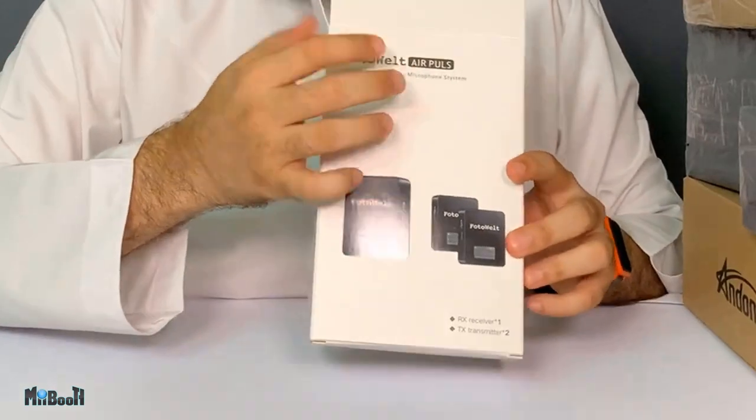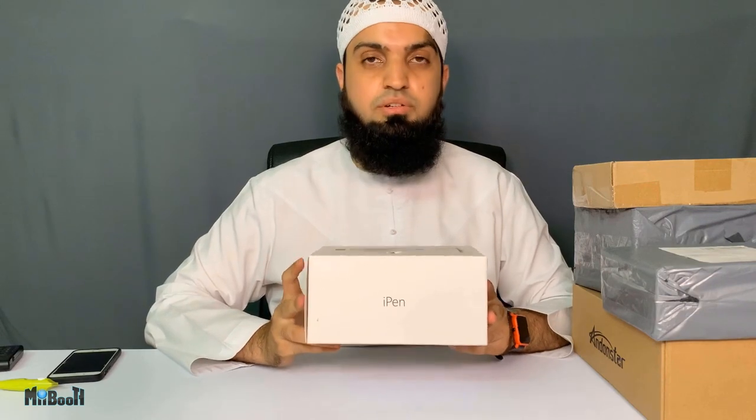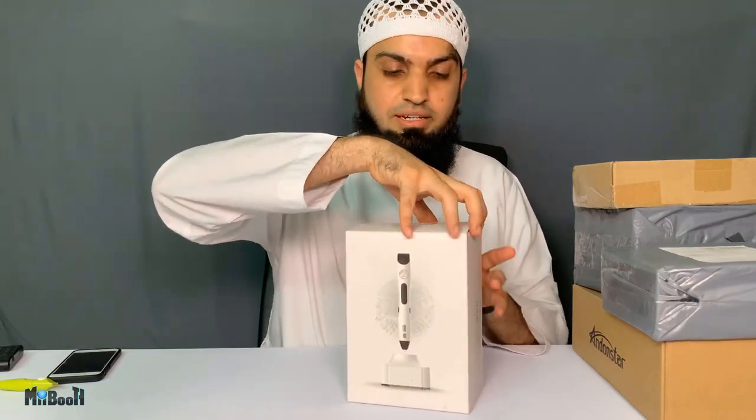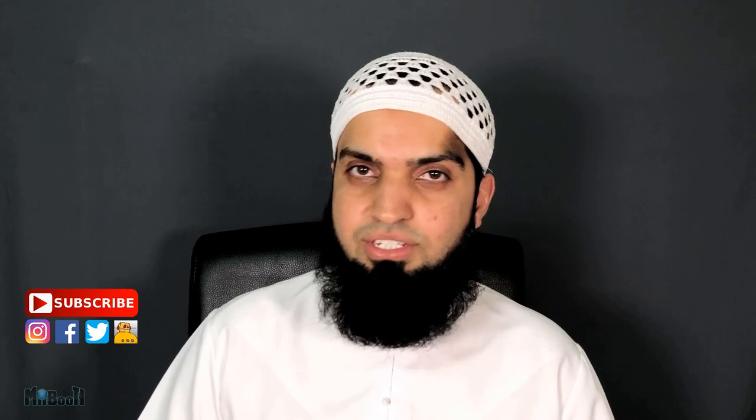The next item is what I labeled 'i-pen' — when you first read it you might assume it's something to do with Apple, but it's not. Unfortunately the i-pen unboxing has to wait, because the complete video turned out much longer than intended, so I've decided to split it into two parts. The second part will be uploaded on Friday — that's three days from now. Make sure you subscribe to my booth and turn on all bell notifications. Check out my booth on Instagram and other social media — all links are in the description box below. Thanks for watching, see you on Friday!